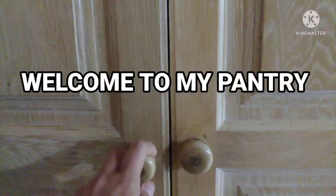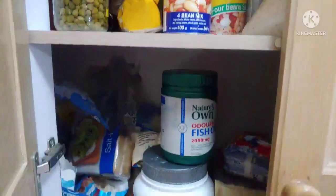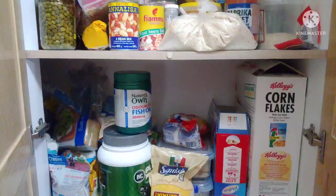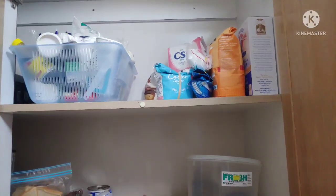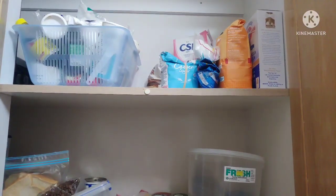Okay, we will start our pantry tour and let's open the door. There you go! So as you can see, it's very full. Up on the top, the tray has my ingredients for baking — you know, for making cakes and all these things.